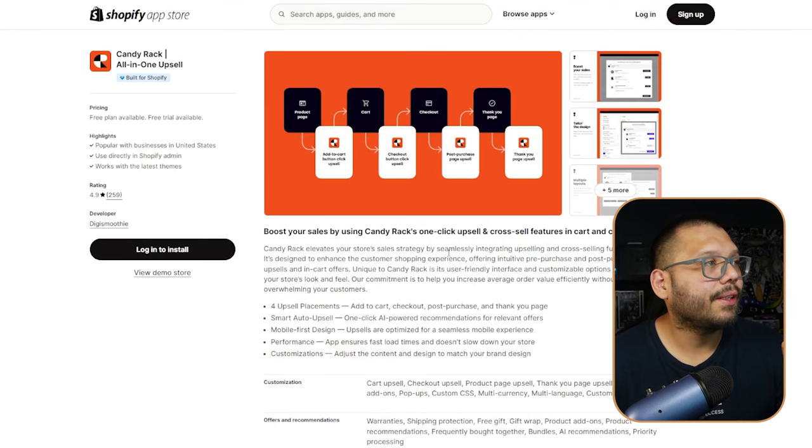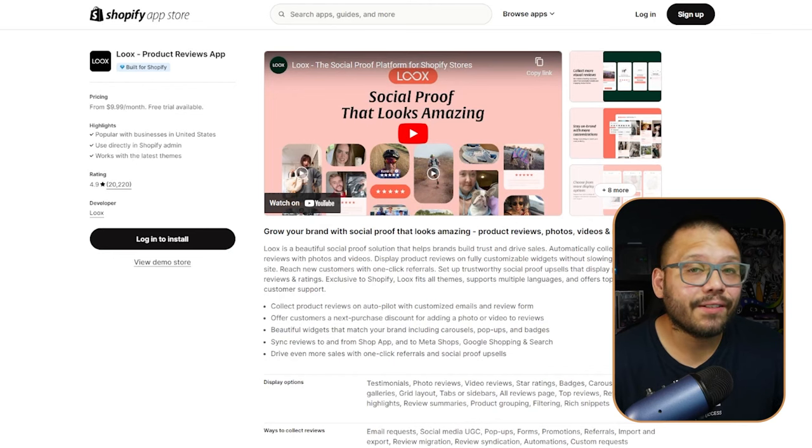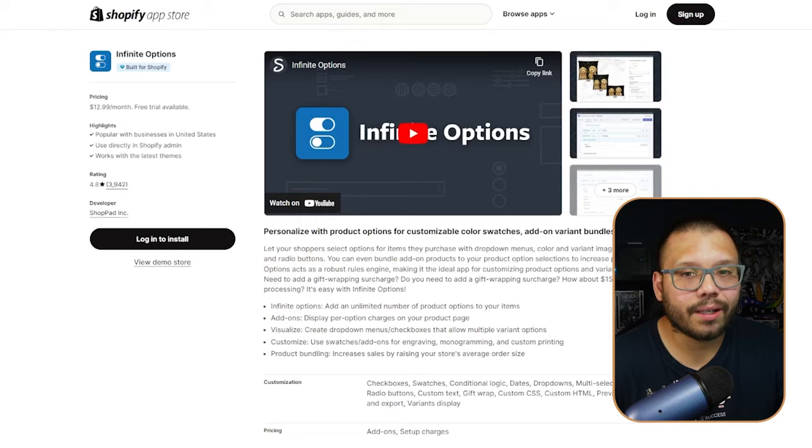The apps Pet Clever uses include Candy Rack all-in-one upsell, which shows customers relevant products as they're checking out so they can add more to their cart. They also use Luke's Product Reviews app and the Infinite Options app, which gives more flexibility in offering customers different variations or options to choose from.